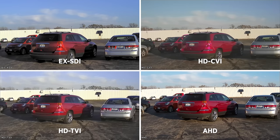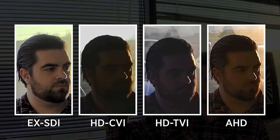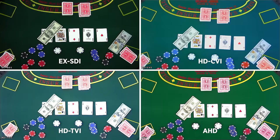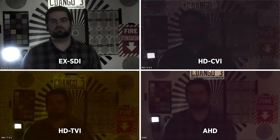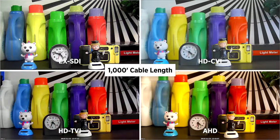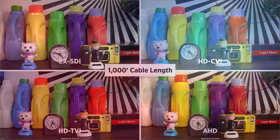Regardless of which technology you choose, we feel that the best type of customer is an informed and educated customer. Use this video as a guide to help you form your own opinion on which HD over coax solution works best for you. For more information on HD over coax and EX-SDI, visit clintonelectronics.com.